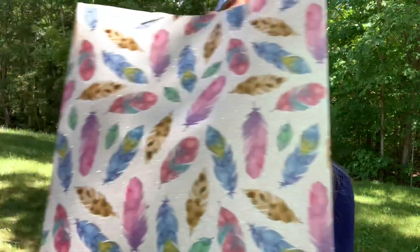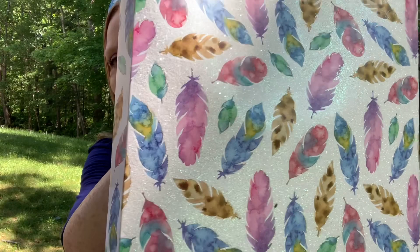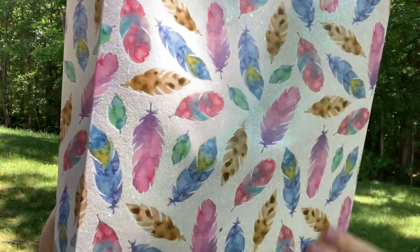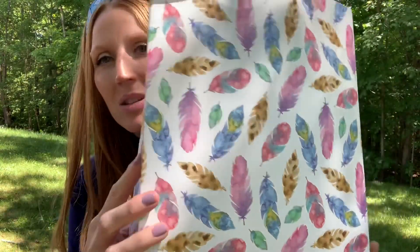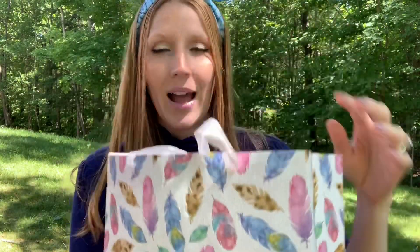I'm going to start with this amazing bag that I picked up. I just thought this was beautiful. Can you see the glitter on there and all of these wonderful fun feathers? So it's glittery on one side and then the remainder of the bag is non-glitter. Some nice little satin straps here. I loved this bag so much. So let's get into this haul and let me share with you what I picked up today.